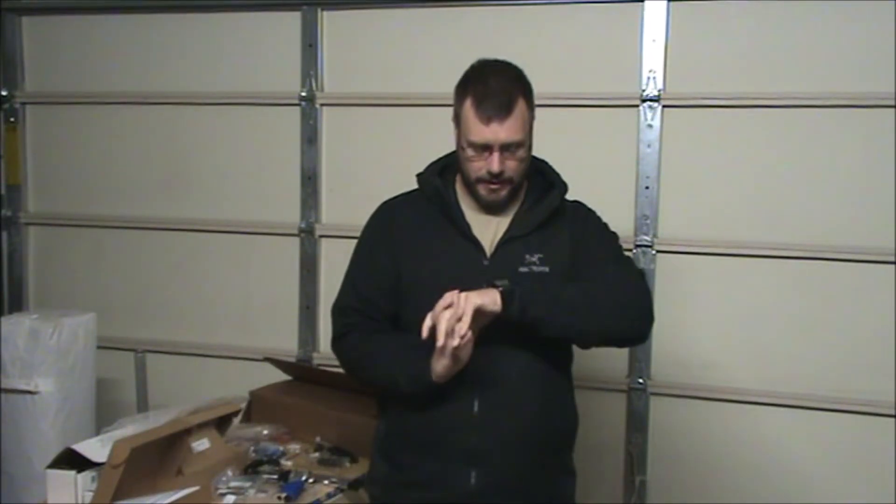Hey YouTube, Do It Yourself Junkie369 here. Today is March 10th, 2020, and it's an important day because I am taking delivery on my first RV-10 kit. So officially today is the day that I start my airplane build.